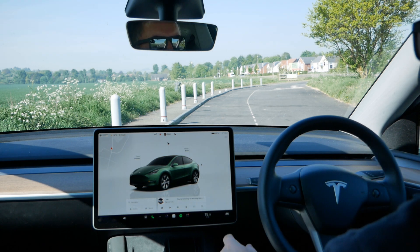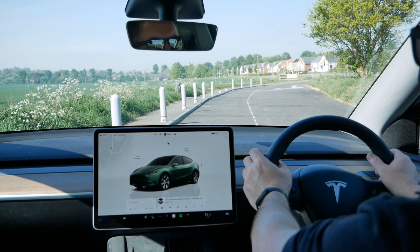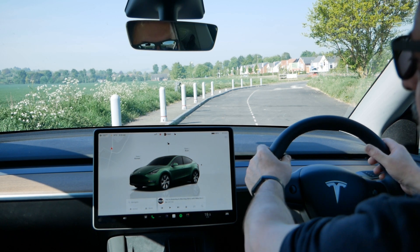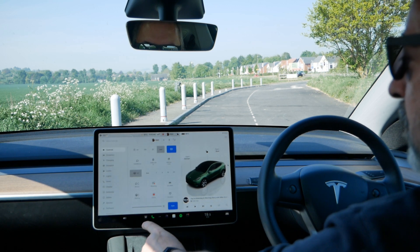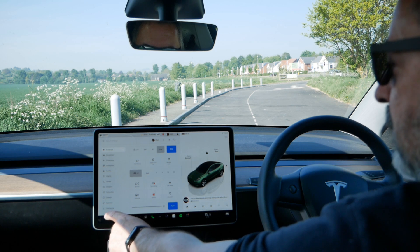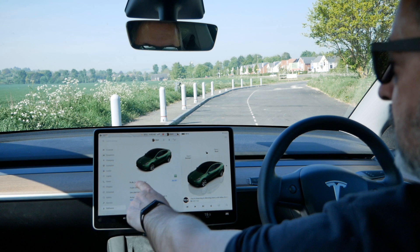Tesla are now using that internal camera to detect what your hands are also doing, so they can tell when your hands are on the steering wheel or near the steering wheel. We can check what that camera sees by going into service mode.